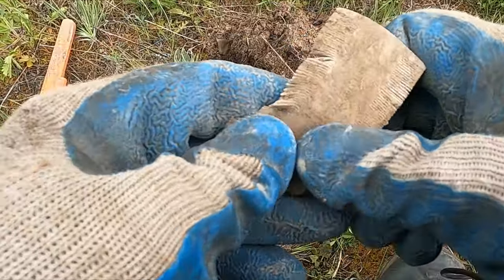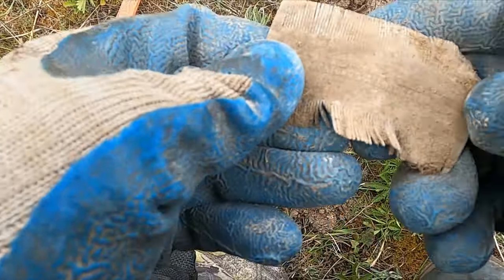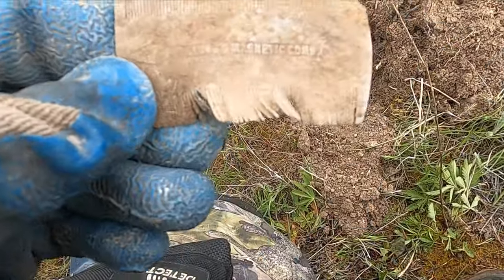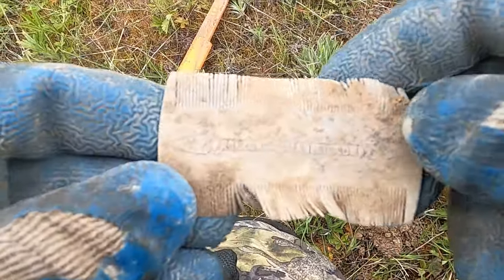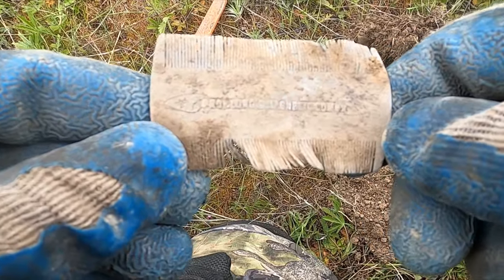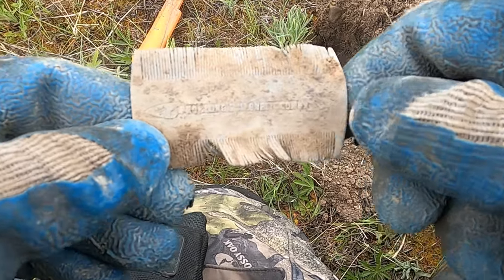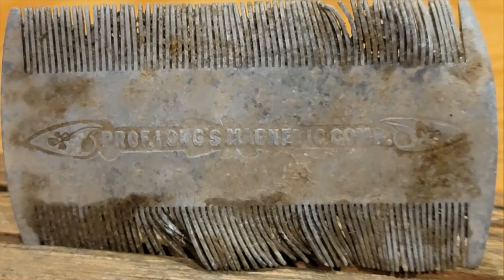It even has writing on it. For whatever reason I don't dig a lot of these. It seems to say 'Professor Long's Magnetic Comb.' That's neat. This comb turned out to be pretty interesting — I guess they sold it to cure headaches, dandruff, and balding, but it's not actually magnetic even though it's in the name. They had salesmen that would go around selling it to everybody.